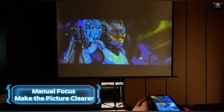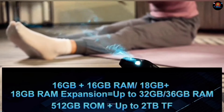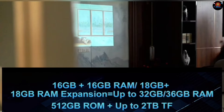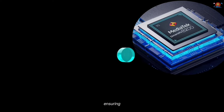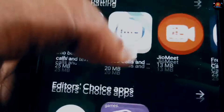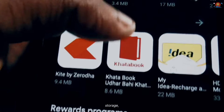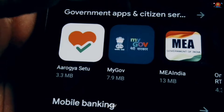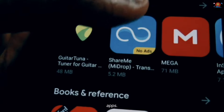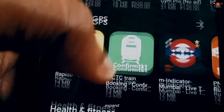Now let's pop the hood and see what makes this phone tick. The Tank 3 Pro is powered by a top-of-the-line processor and a whopping 16 gigabytes of RAM, ensuring smooth performance even with demanding apps and games. You get a massive 256 gigabytes of internal storage, perfect for storing all your photos, videos, and apps. And if that's not enough, you can expand the storage further with a microSD card.